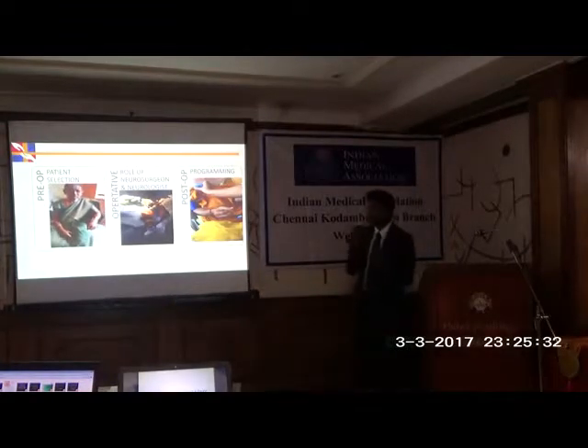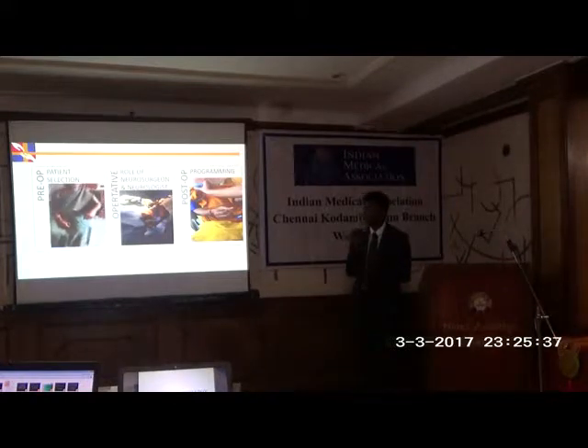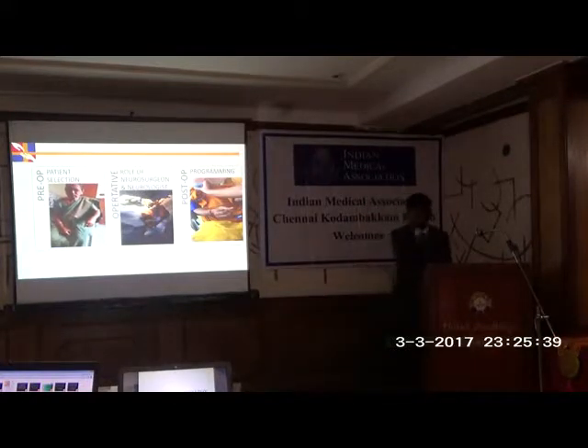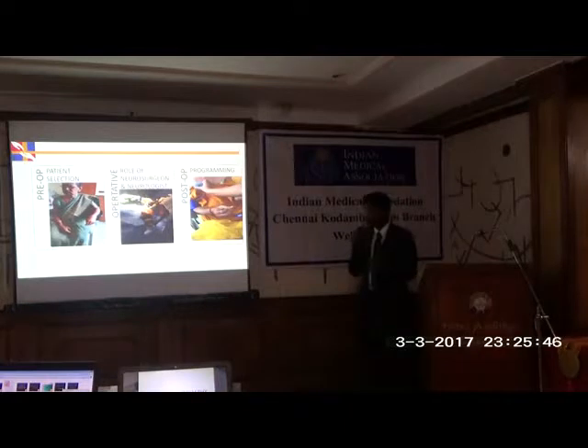When we talk about DBS, it goes in three phases. The first and foremost is patient selection. The second is the role of a neurologist and a neurosurgeon in the operating table. And the third is post-operative programming. This is how a DBS procedure is structured.